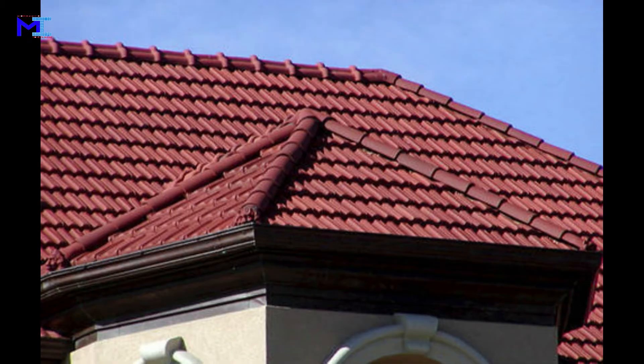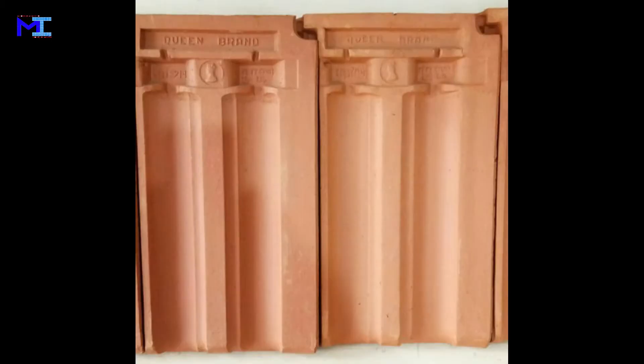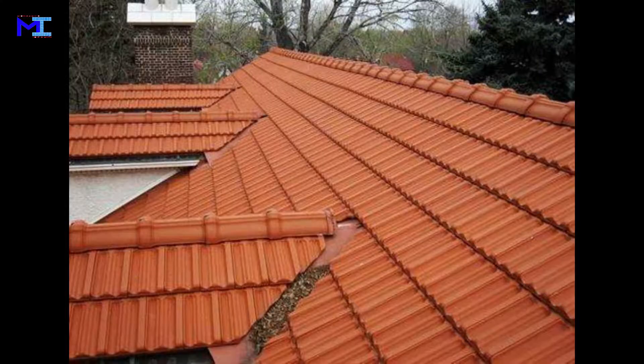Mangalore tiles, also known as Mangalorean tiles, are a type of tile native to the city of Mangalore in India. They provide excellent ventilation, especially during summer, and are aesthetically pleasing as well. These tiles are suited for regions experiencing heavy rainfall as water drains easily and faster. The Mangalore tiles are generally placed at a 45-degree slant.